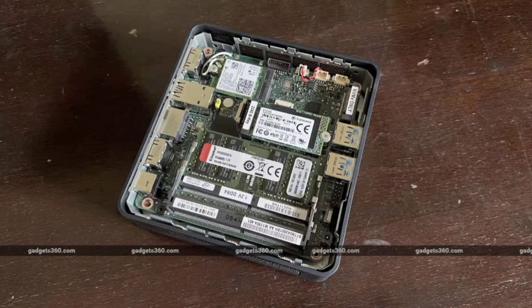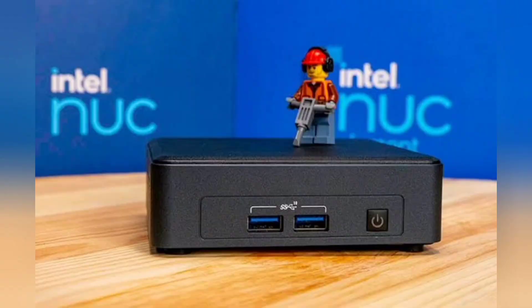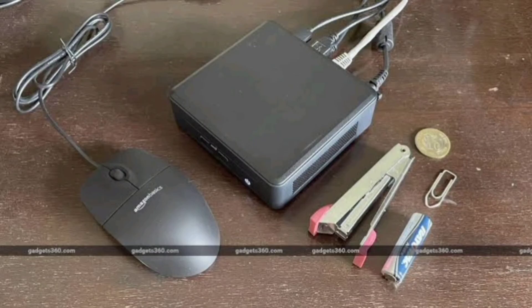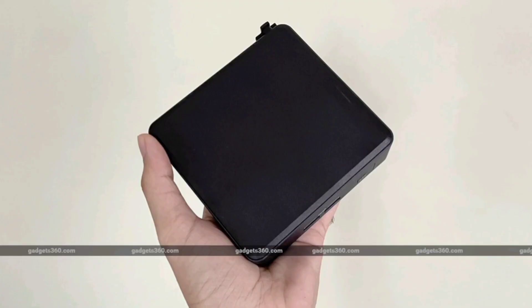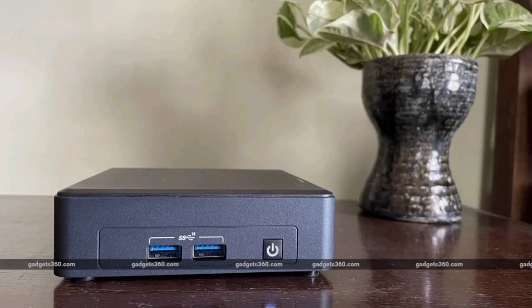The Intel NUC 11 Pro NUC11TNKi5 is priced at Rs. 38,972 barebones. Pros: Good overall performance, lots of ports and connectivity, compact, quiet, and versatile, and easy access to RAM and storage. Cons: Relatively expensive and hard to find, and a bulky external power adapter.